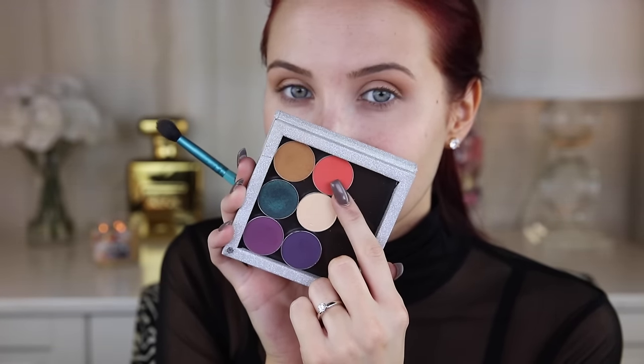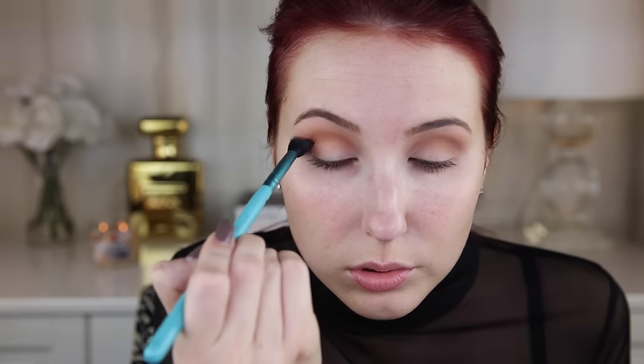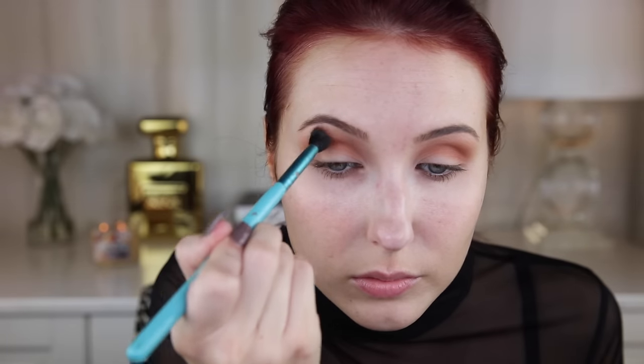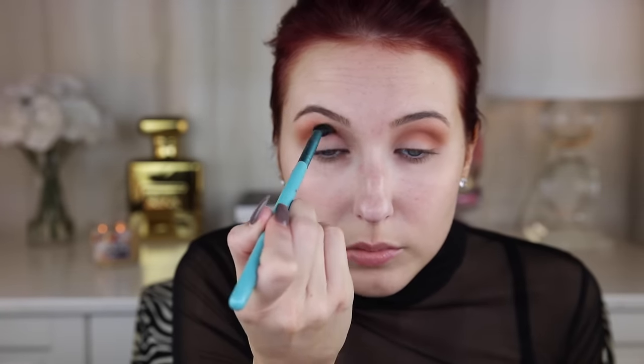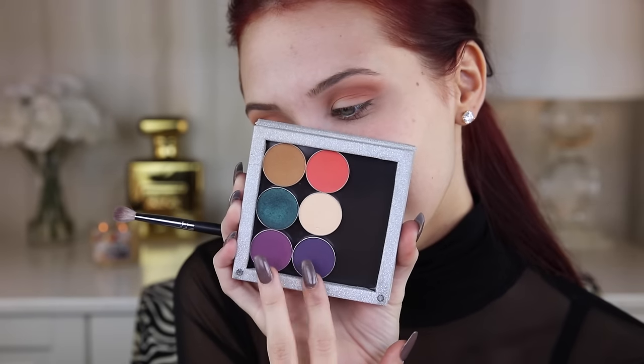Now we're going to go in with Poppy, also by Makeup Geek. I'm going to keep this one a little bit more just on the outer corner of the eye - I'm not going to bring this one in as far as I did with Desert Sands. I'm putting it on the outer corner and then working up towards the tail of the brow to give this a little bit more warmth and a little bit more pop. And then I'll go over it multiple times to make sure it's blended out.